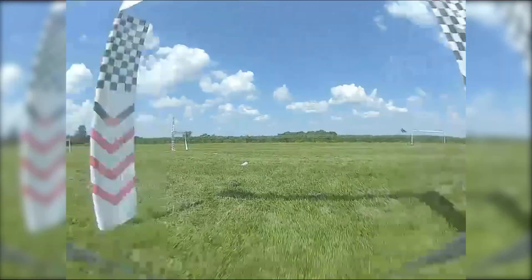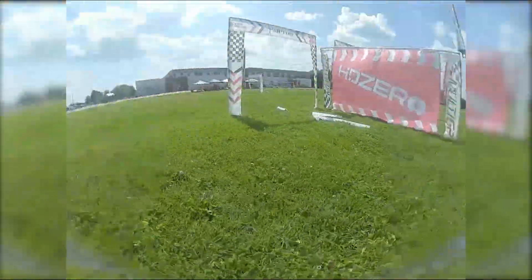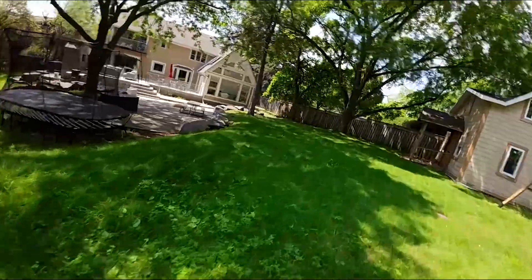After a long practice session with my scythe using the DJI O2 system, I switched to O3 on a build I've been working on, and noticed that O3 felt off and not as smooth and responsive as the O2 system.